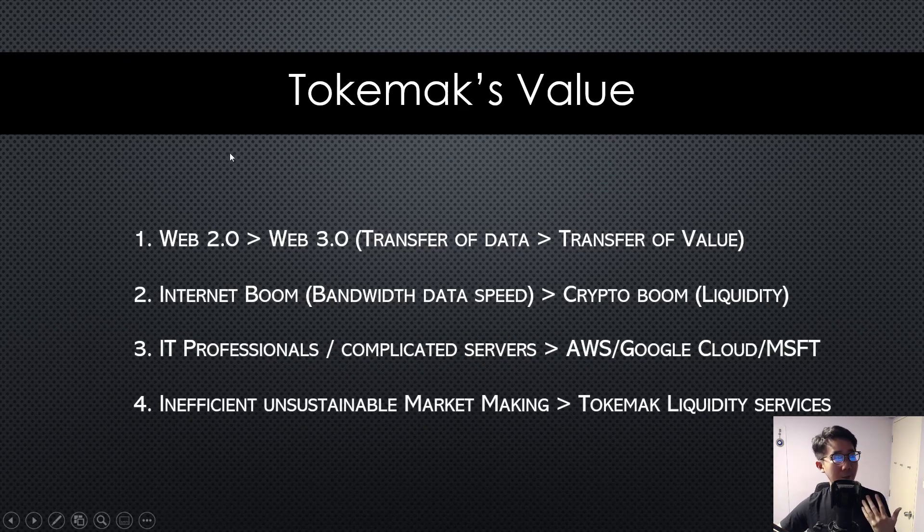So how does Tokamak solve this? If you take a step back and look at how we transitioned from Web 2.0 to Web 3.0: the internet allows transfer of data, but now blockchain allows the transfer of value. The boom of the internet really started when broadband arrived, because before that you needed complicated servers and expertise. It wasn't until Amazon Cloud, Google Cloud, and Microsoft's user-friendly servers came out that data could transfer very efficiently. Similarly, Tokamak positions itself as the bandwidth of liquidity — a liquidity service provider for efficient value transfer.